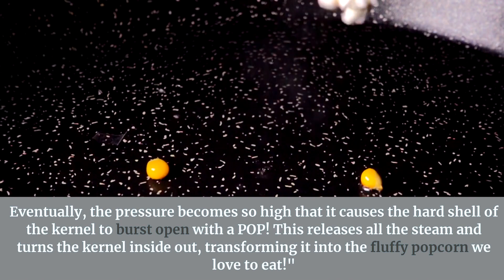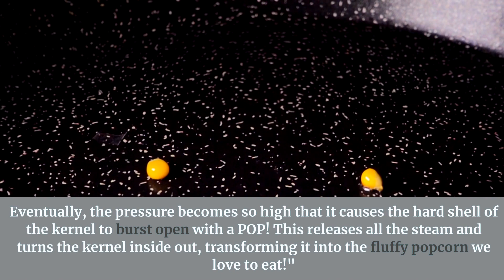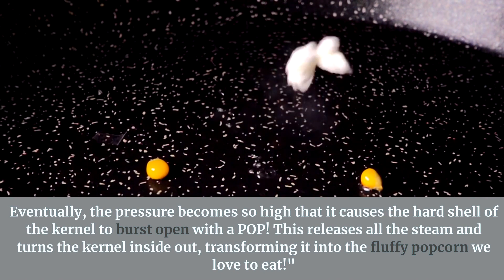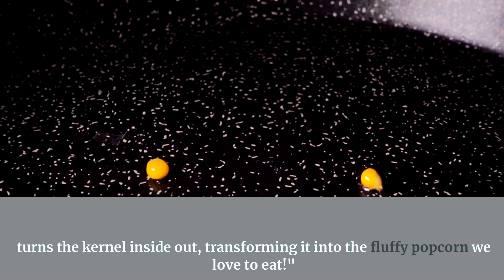Eventually, the pressure becomes so high that it causes the hard shell of the kernel to burst open with a pop. This releases all the steam and turns the kernels inside out, transforming them into the fluffy popcorn we love to eat.